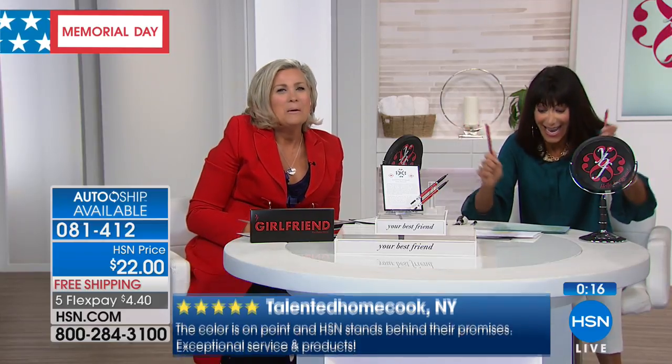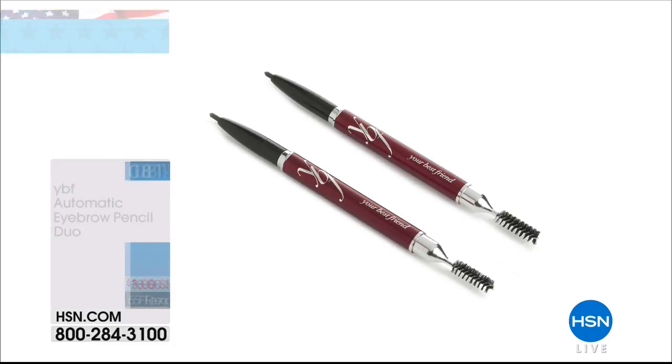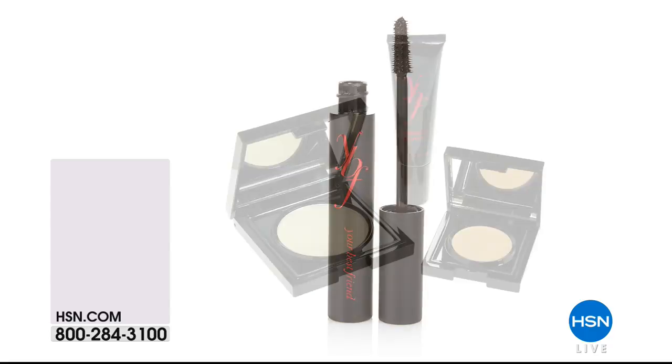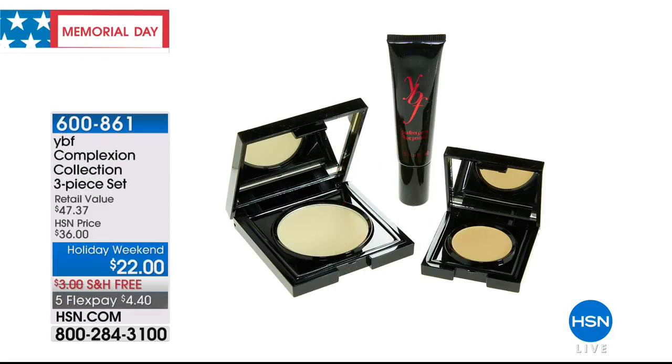Auto ship is limited so grab it while you can. Try it — you get two, not one. You don't pick a color — it's completely customizable for everyone. Those two brow pencils will last you at least seven to eight months. And the mascara — it's now sold out. We want to remind you about the incredible complexion collection.